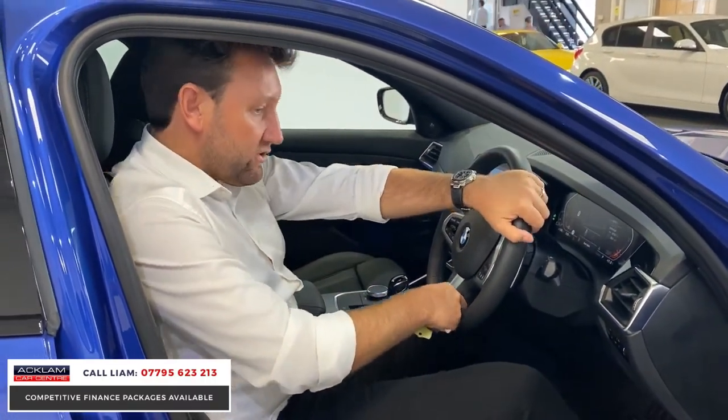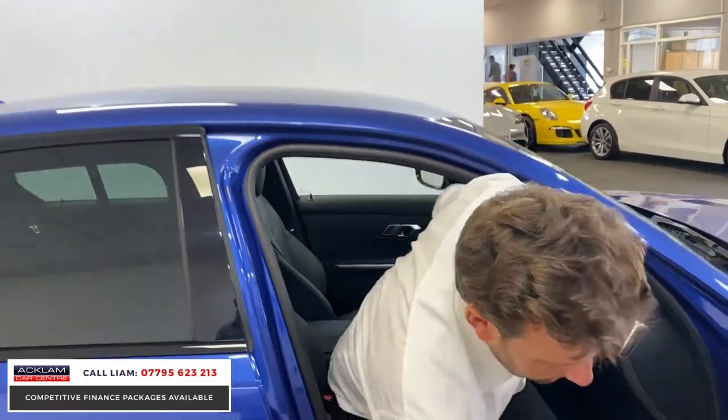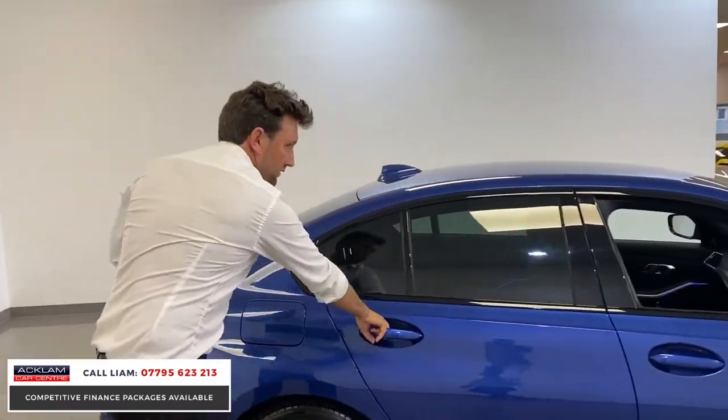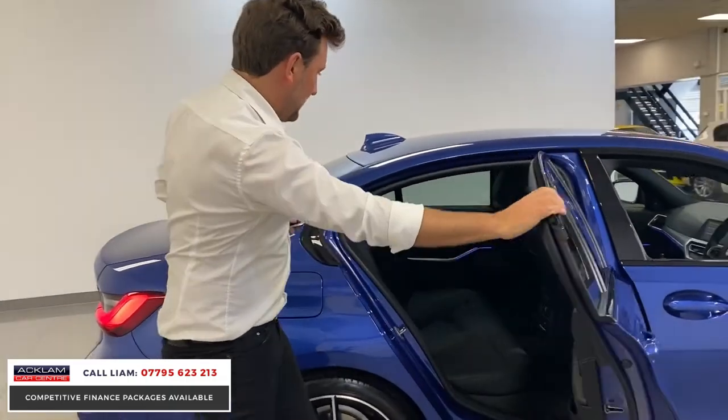Automatic gearbox with the paddle shifts and I think it represents unbelievable value. It's going on the website now for £28,319.